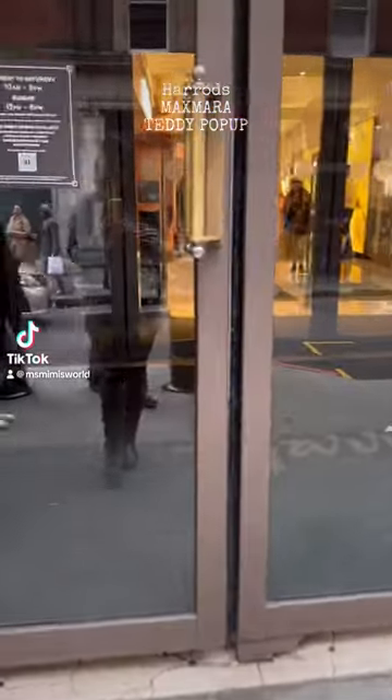Hi guys, come with me to the Harrods Max Mara Teddy Bear Exhibition — it's all interactive.